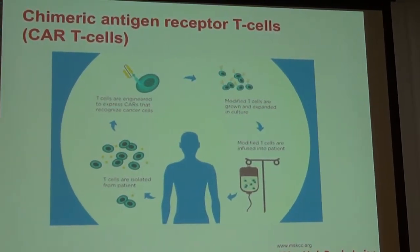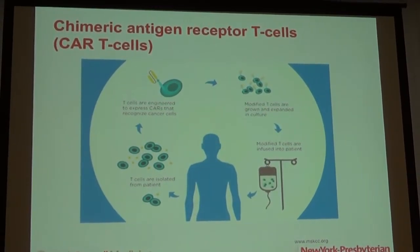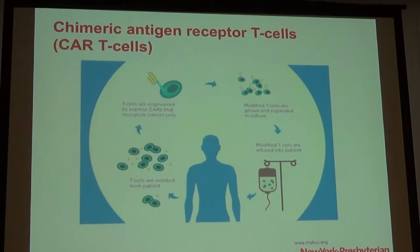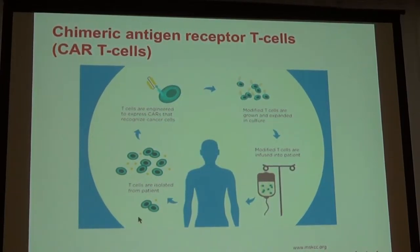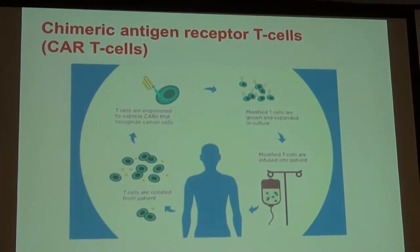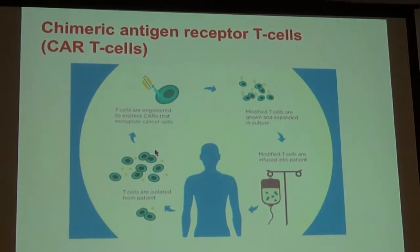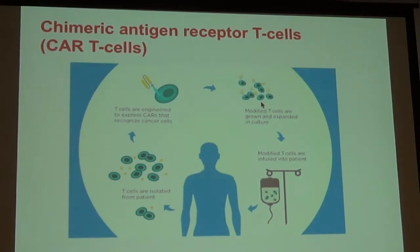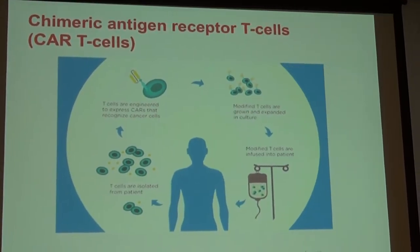CAR T-cells, or chimeric antigen receptor T-cells, is a different strategy where a patient's T-cells are taken out of the body and manipulated so that, when re-infused, they can directly fight the cancer. This applies to different types of cancer, blood cancers in particular. This is a strategy we've been studying in clinical trials here at Cornell.